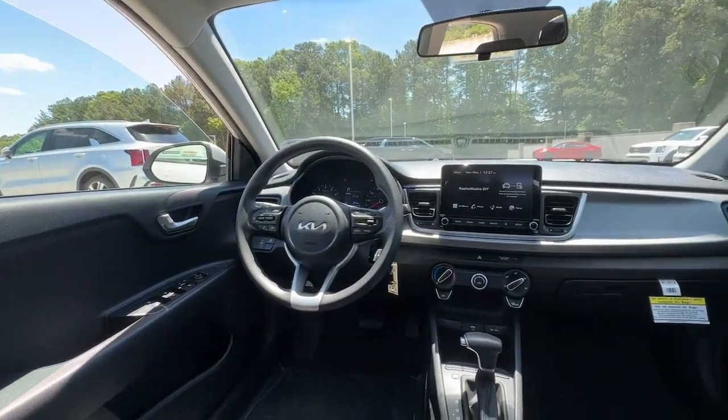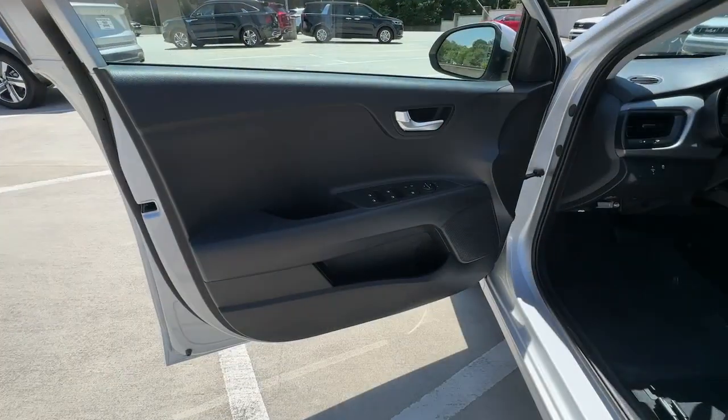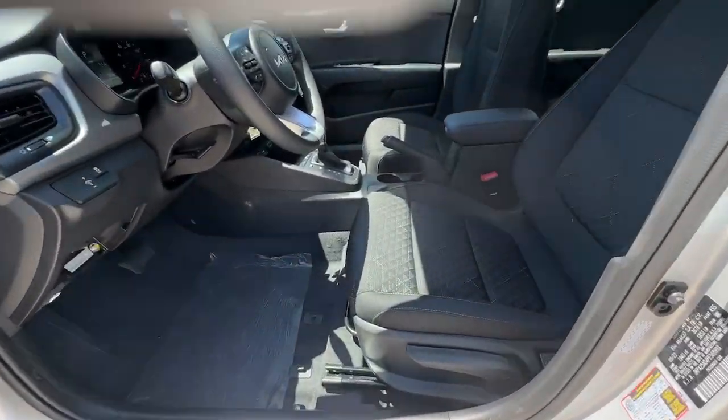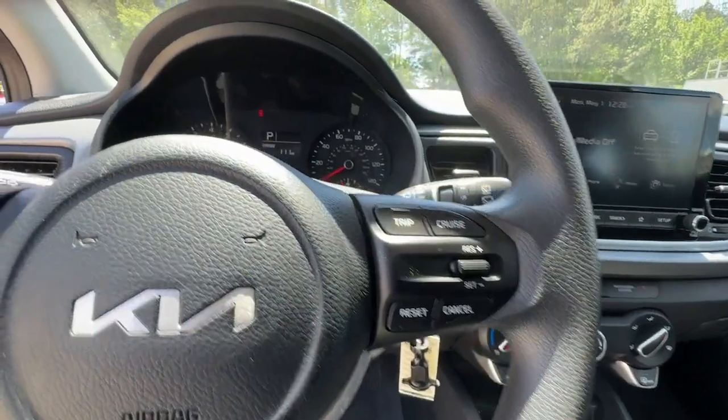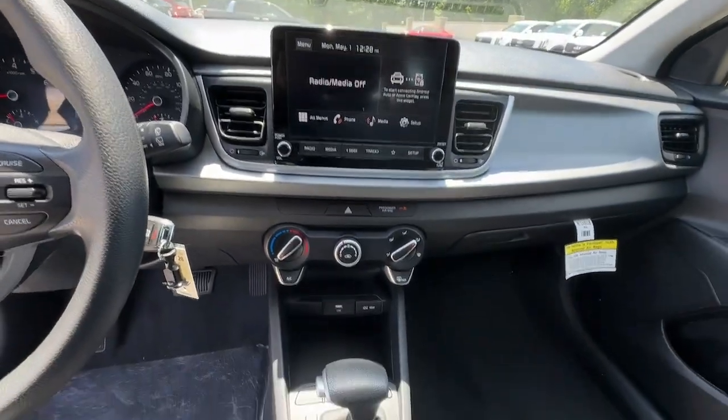Keyless entry, 4-cylinder engine, heated mirrors, backup camera, stability control, rear spoiler, traction control, intermittent wipers, floor mats, tire pressure monitoring system.